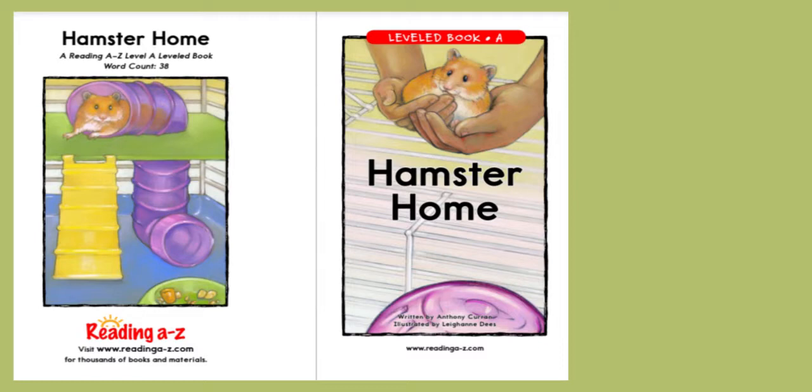The main idea is often supported by details. Every book has details that help to explain the main idea. The main idea of this story is the things hamsters need. I see a picture on the title page of a hamster running on a wheel. I know that a wheel is a type of toy for a hamster — it helps the hamster get exercise. So a wheel might be a detail in the book.